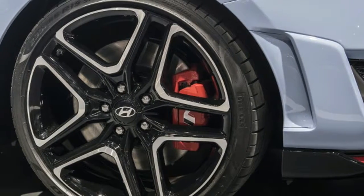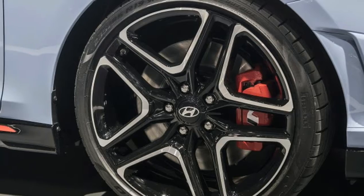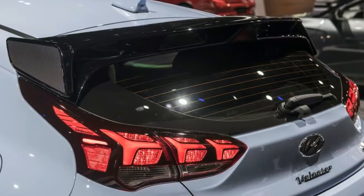The exterior can be coated in one of four colors: white, black, red, or the trademark light blue of N.